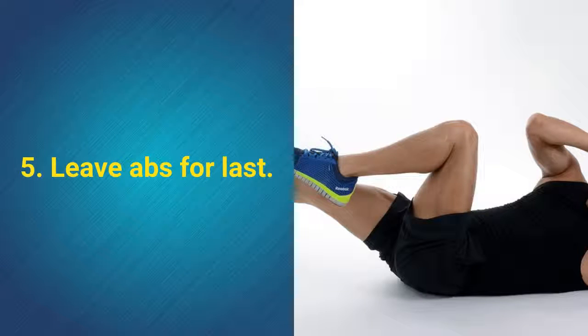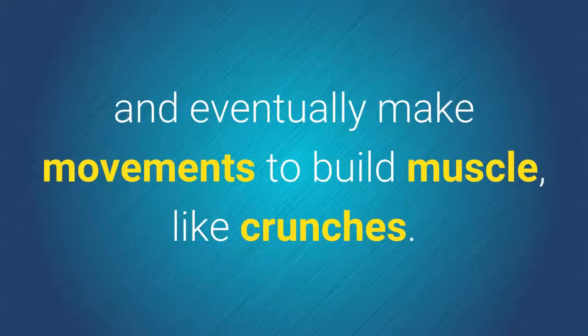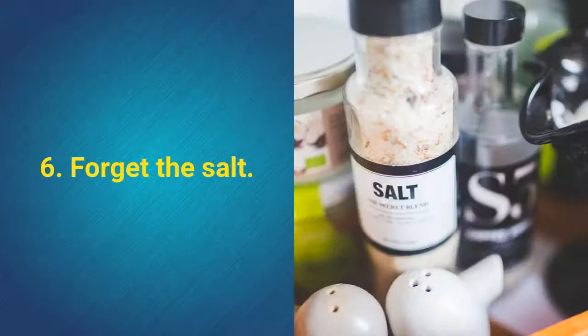5. Leave abs for last. For a flat stomach, give priority to your diet, do cardio, and eventually make movements to build muscle, like crunches.